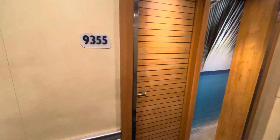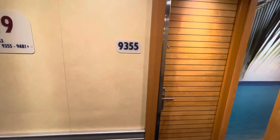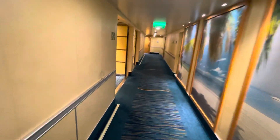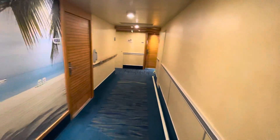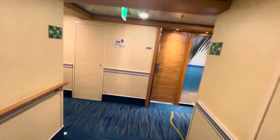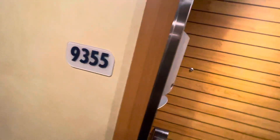This is going to be a stateroom tour of Stateroom 9355 on the Carnival Breeze. Just to let you know, this is a good location on the ship — it's really close to the stairs and the elevators. Straight ahead is your stateroom, 9355.